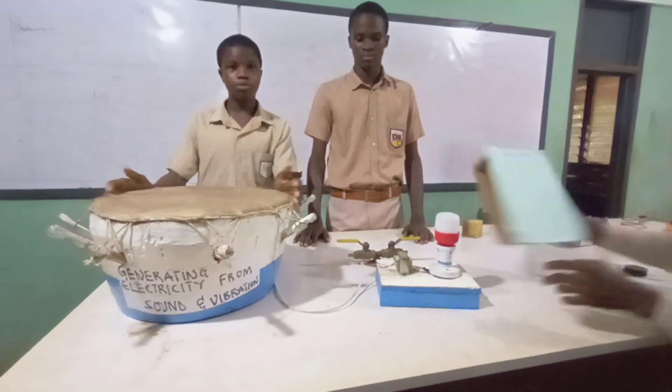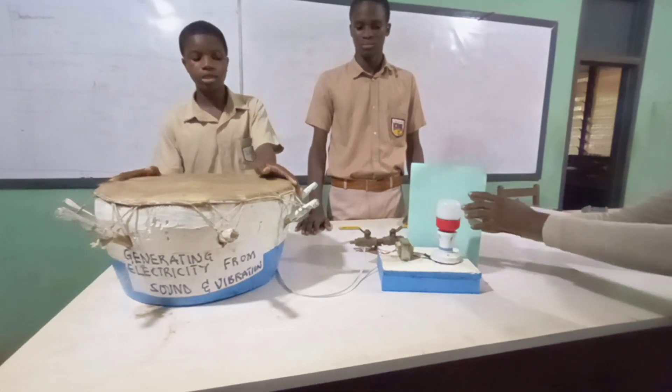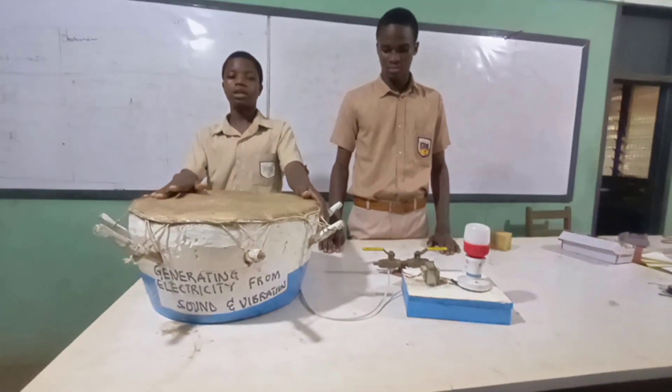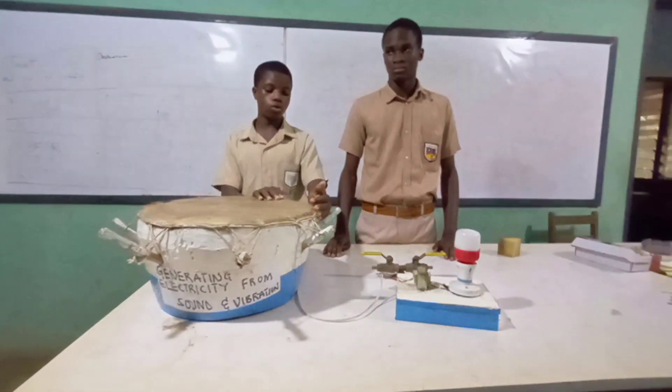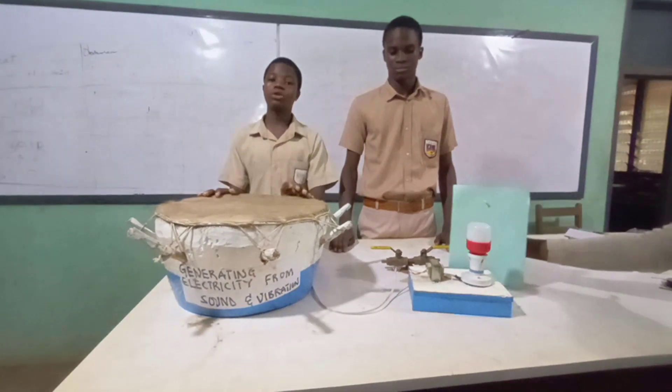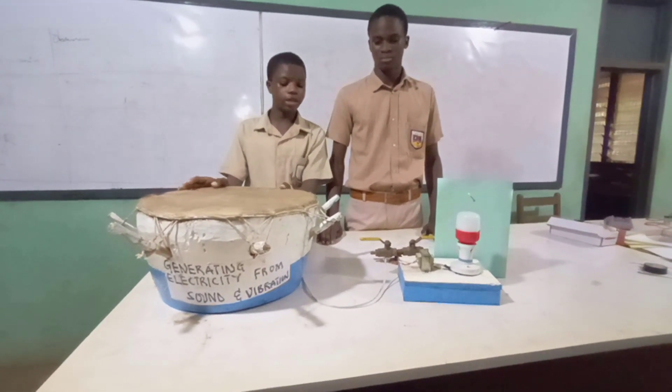Hence, the project is based on Faraday's law of electromagnetic induction, which states that whenever a magnetic flux linking a circuit is changed, there is an EMF induced, the magnitude of which is directly proportional to the rate of change of magnetic flux linking the circuit.